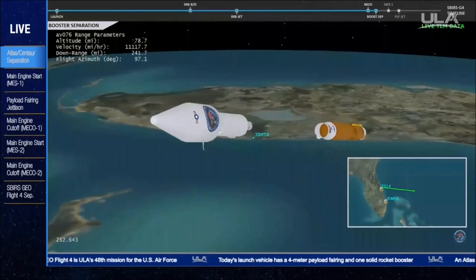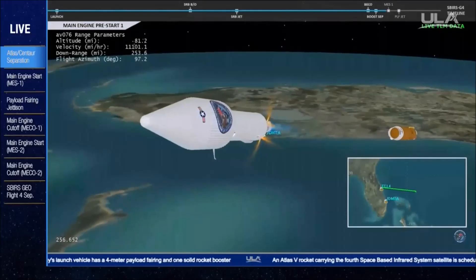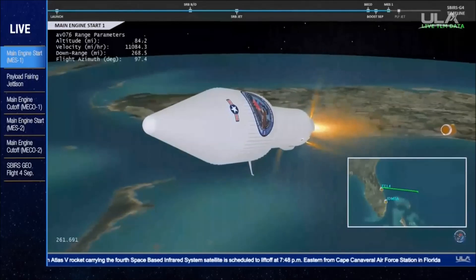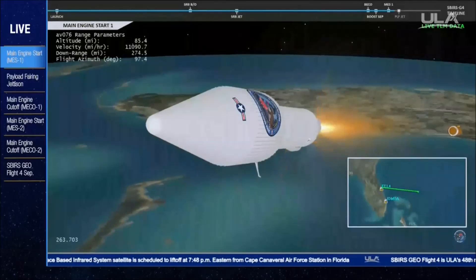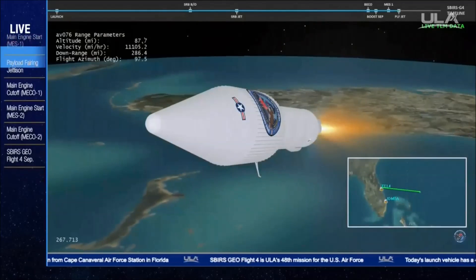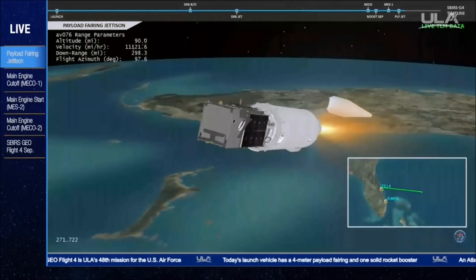We have stage separation. LOX and fuel pre-start on the RL-10. GN2 purge firing is underway. We have ignition and full thrust on the RL-10. And we have payload fairing jettison. Indications are a good jettison.